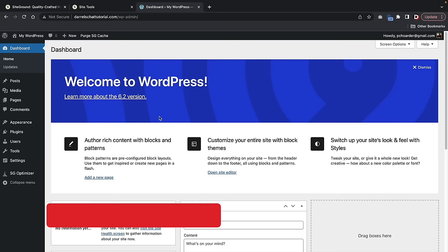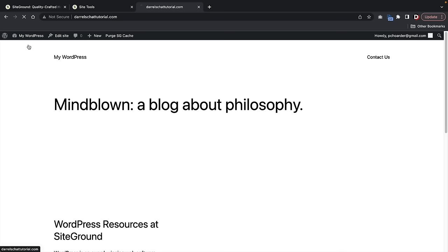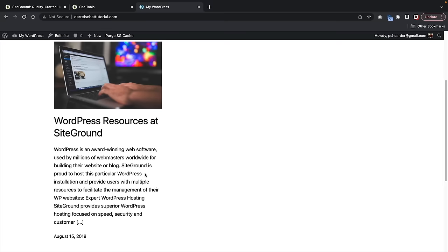If you just want to see what your website looks like right now, at the top click on Visit Site. This is our new WordPress website — a little bland, a little boring, but don't worry. We'll make the site look really cool.